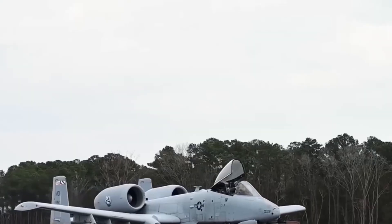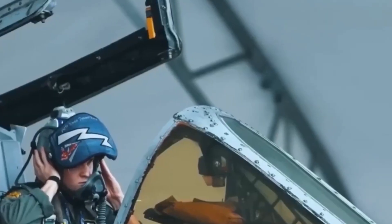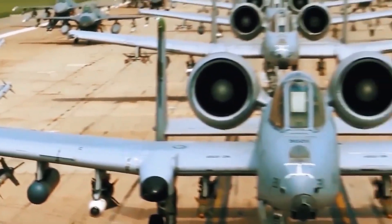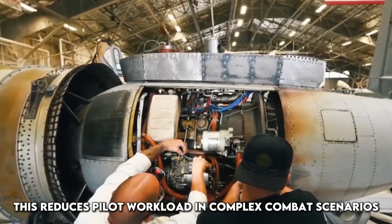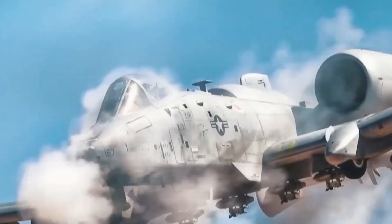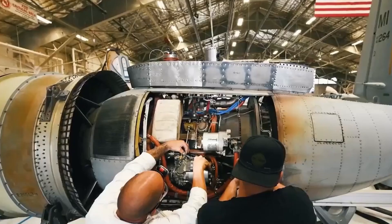AI and targeting assistance: another surprising addition to the A-10 is the integration of artificial intelligence in targeting and decision-making. While it doesn't turn the aircraft autonomous, it dramatically boosts pilot performance. With AI-assisted targeting, the pilot can prioritize threats, lock onto moving targets, and calculate the most effective strike paths in real-time. This reduces pilot workload in complex combat scenarios and increases mission success rates. The AI also helps in threat analysis — it learns from previous engagements and adjusts tactics accordingly. For example, if an enemy air defense system was previously encountered, the A-10's AI can suggest the safest route and best weapons to neutralize it.